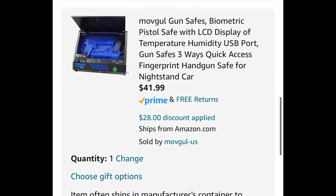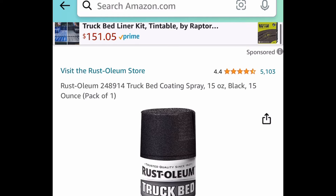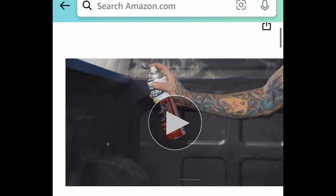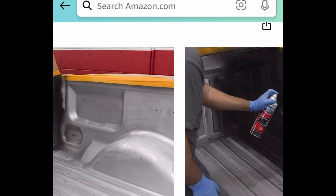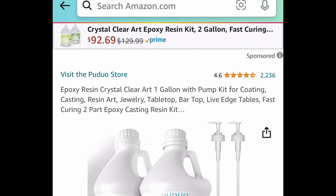Next deal here — if you have a truck, you might need this. It's the Rust-Oleum truck bed coating spray, a 15-ounce can. Regular price is about $15; it is currently price dropped down to $4.99.